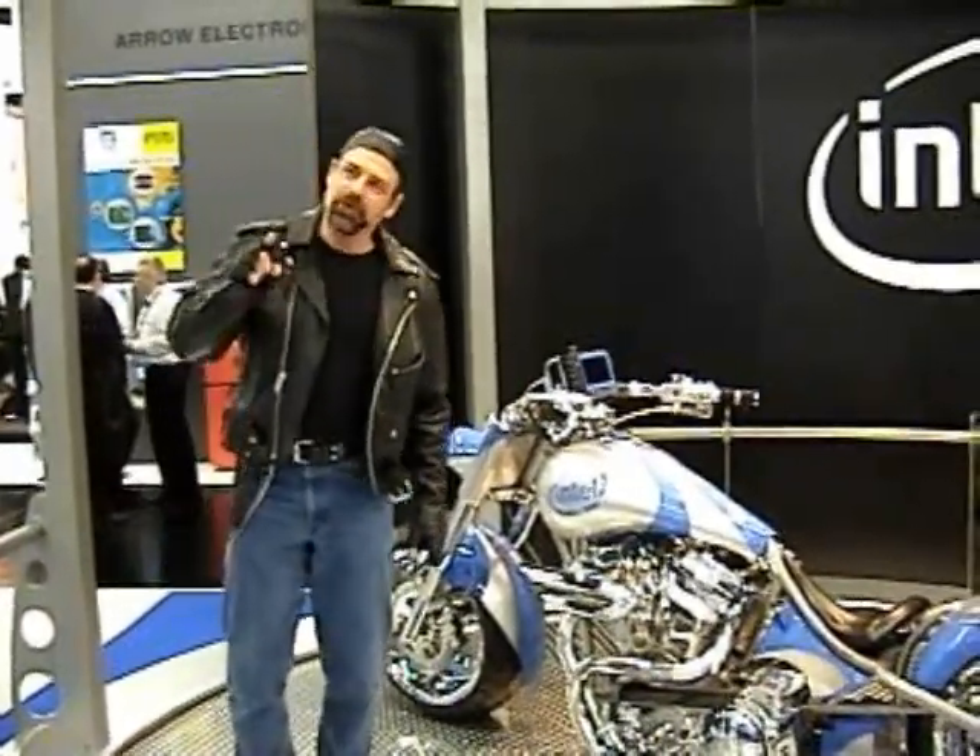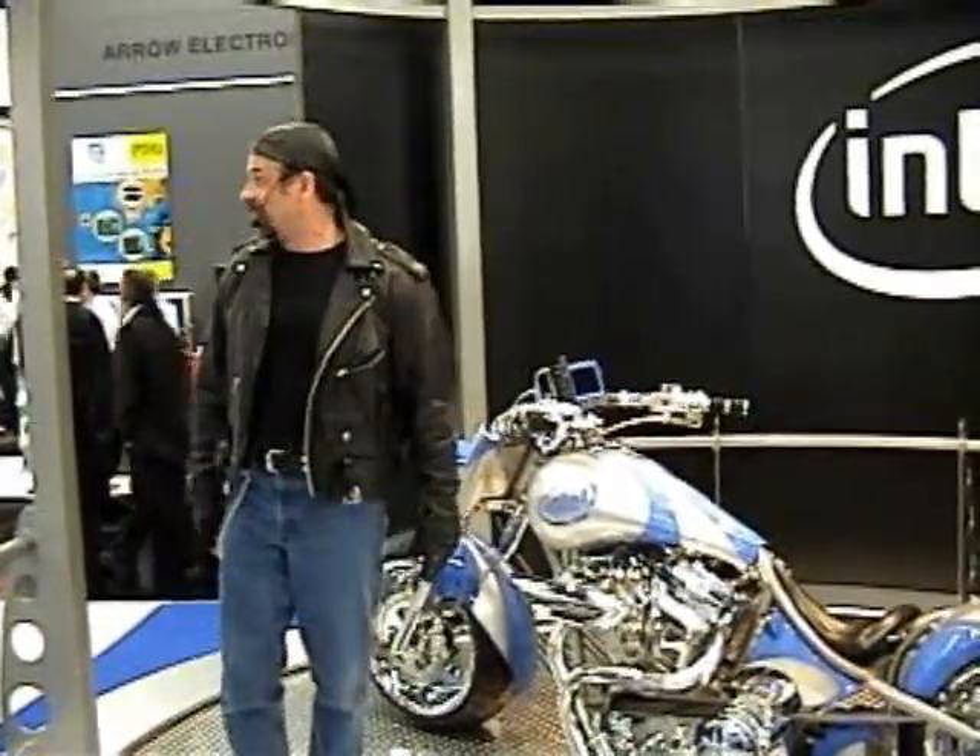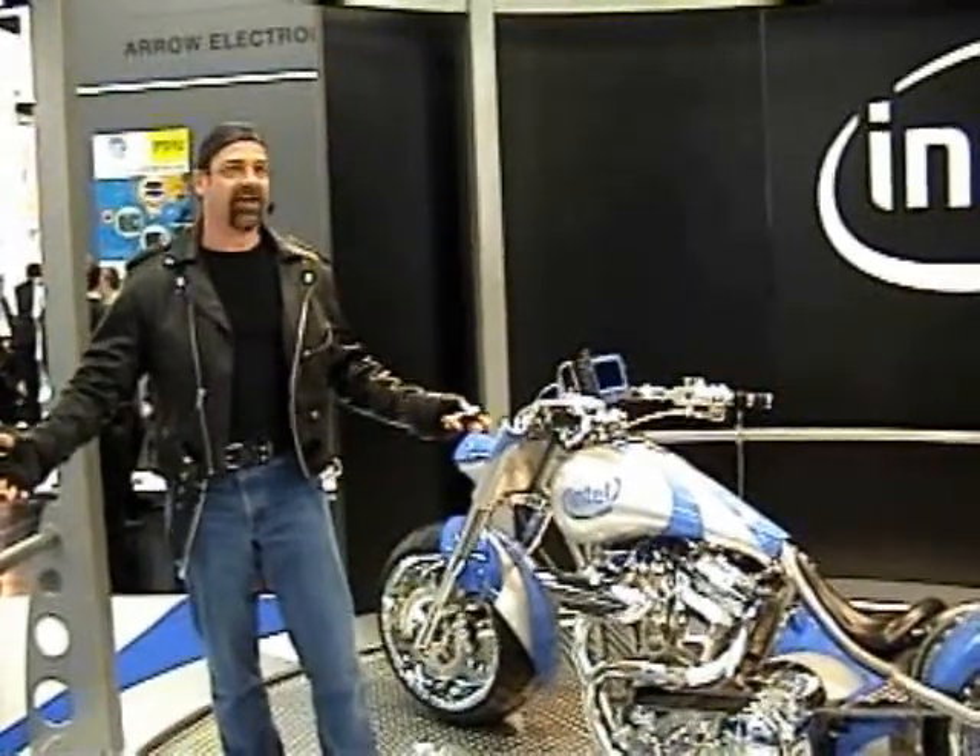So let your imagination run wild. Come up with something unexpected — like a 250 horsepower, highly computerized motorcycle.